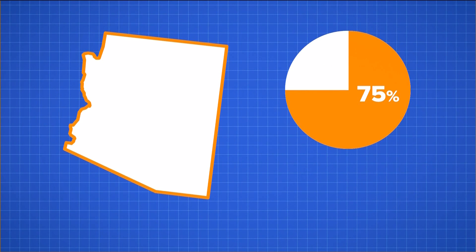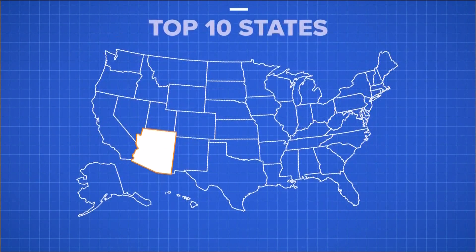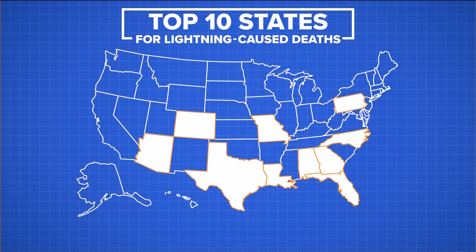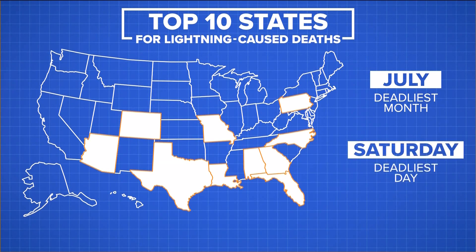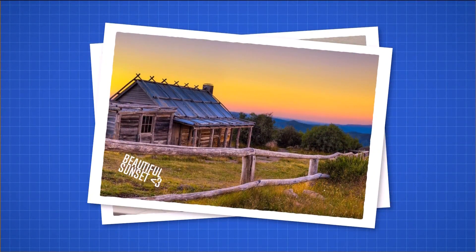75% of that is ignited during the middle of monsoon in July and August, most between noon and evening. Arizona ranks in the top 10 for lightning-caused deaths. July is the deadliest month and Saturday the deadliest day — people are outdoors more on weekends, cooling off at the pool or outdoors in the high country.